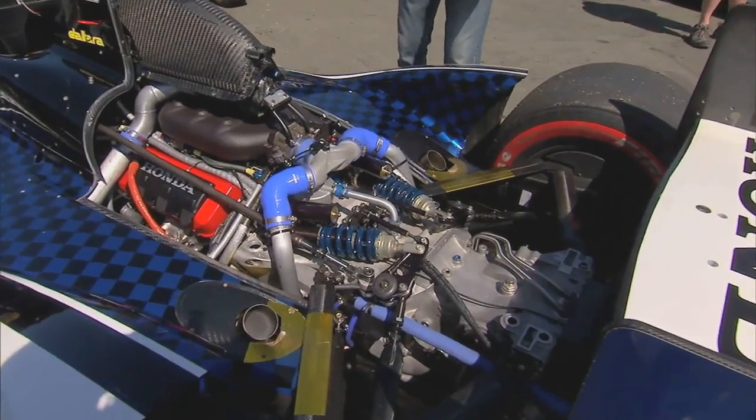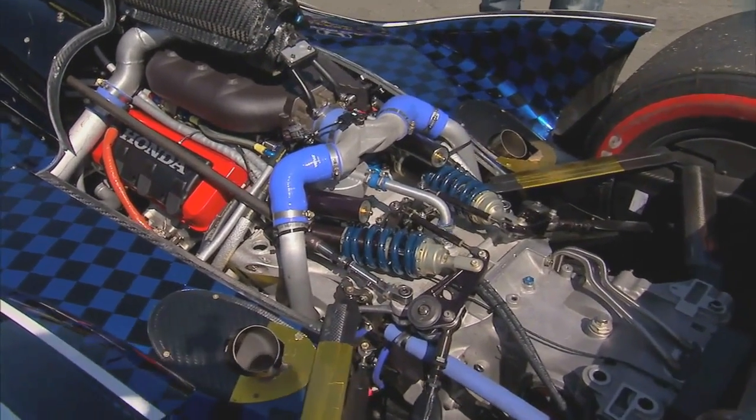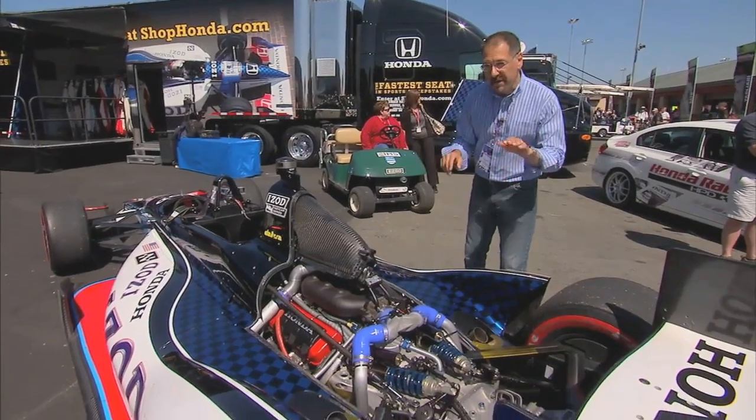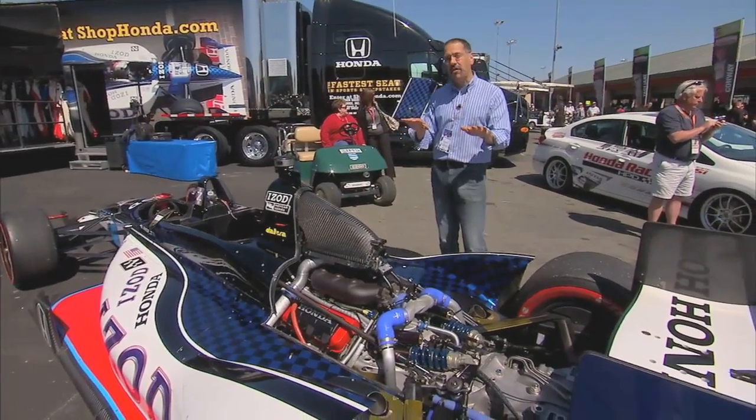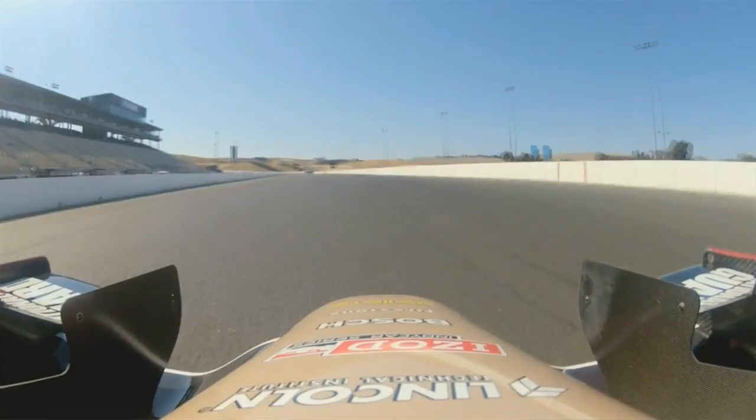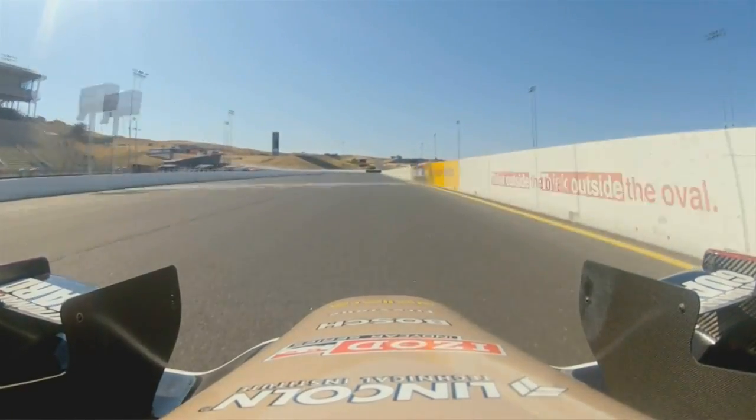Welcome to IndyCars that translate to the real world while still making the hair on the back of your neck stand straight up. This is a downsized engine with turbocharging — a lot of what car makers are doing now in the vehicles you buy — running anywhere from the mid-500 to mid-600 horsepower range depending on how much boost they dial in. Much of these cars' performance is derived from aerodynamics as much as the engine.